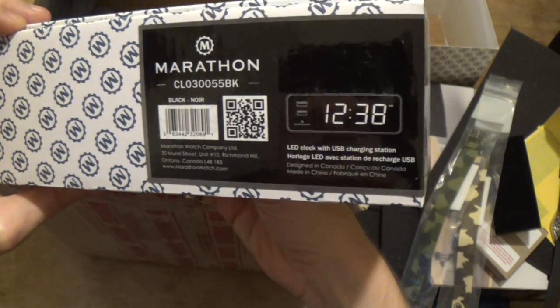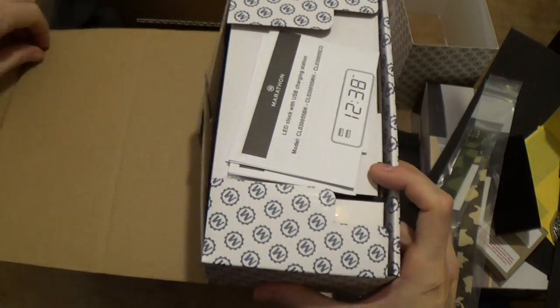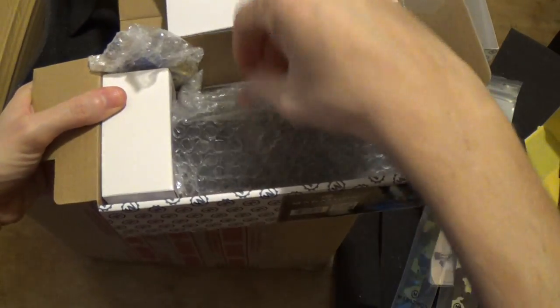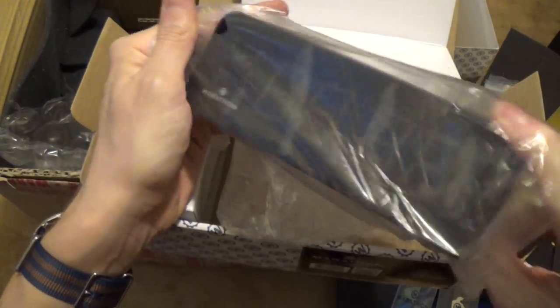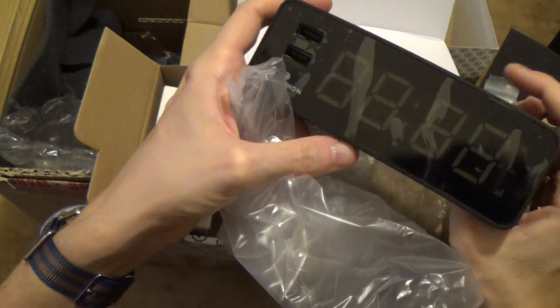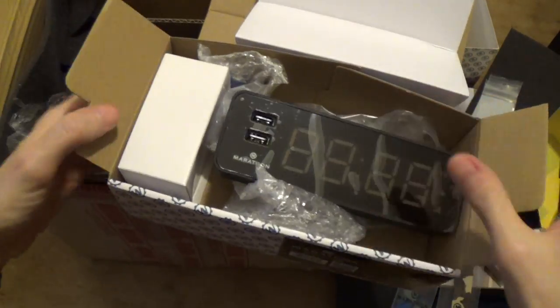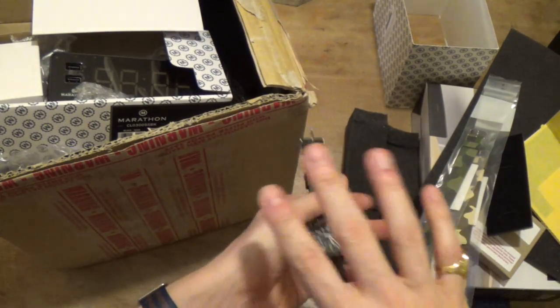This is an LED clock with USB charging station — I actually needed something like this. We've got USB and a nice big LED. I need a new alarm clock, so this is absolutely perfect. My God, it's like Christmas. So much to review.